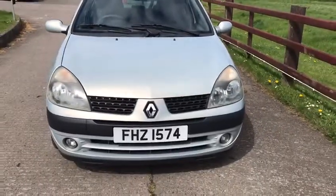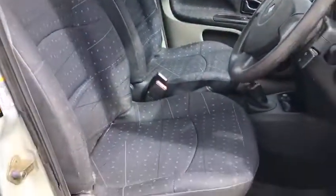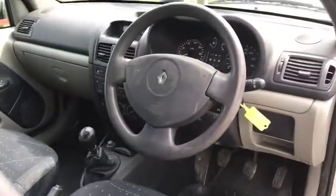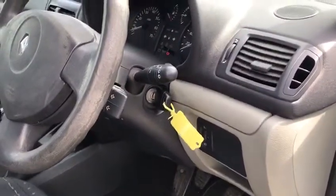At the front here you can see it comes with fog lights and if we look at the interior, the interior is very clean. Bits of wear but nothing major. Everything inside the car is basic but it's all working. There was a new key made a couple of weeks ago.